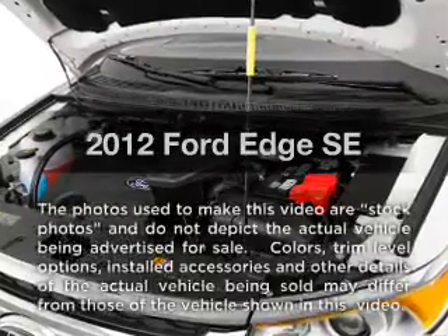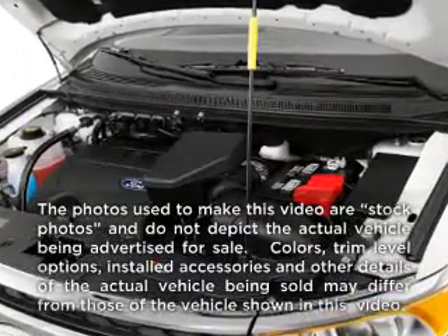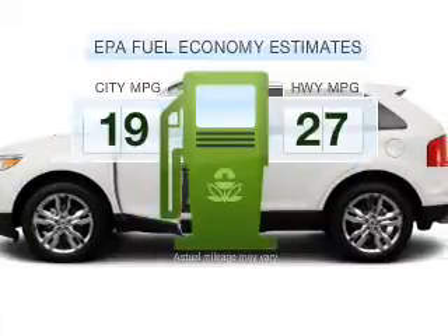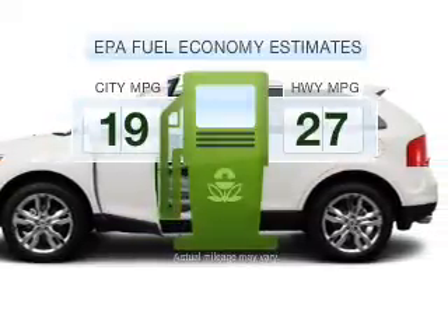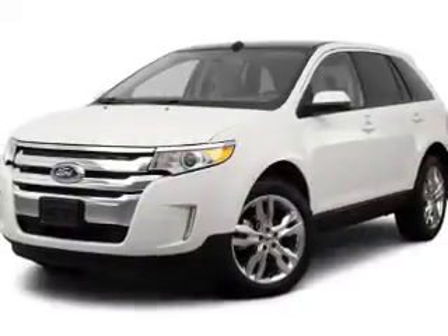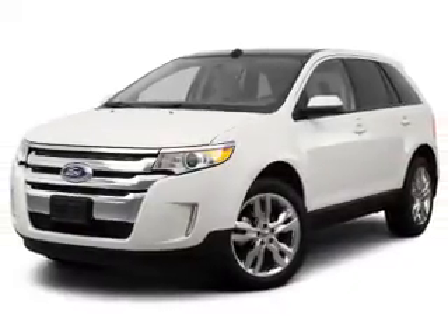Presenting the 2012 Ford Edge. This is the set of wheels you've been looking for. Save your money — make less trips to the gas station when driving this fuel efficient vehicle with a reliable six cylinder engine connected to a smooth shifting six speed automatic transmission.